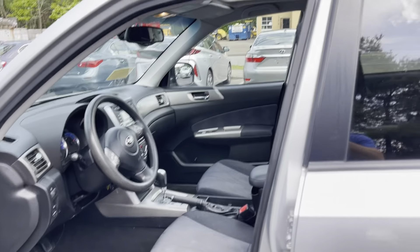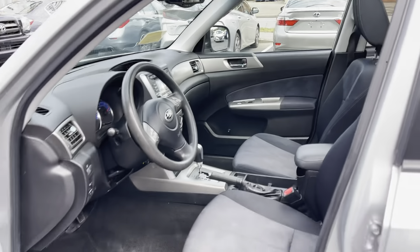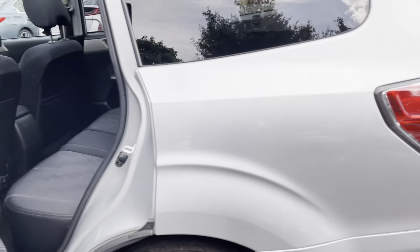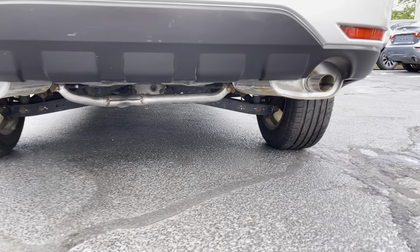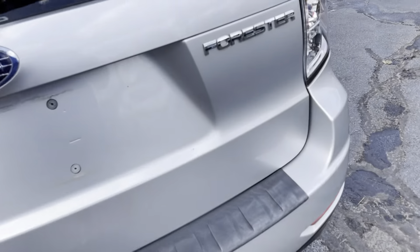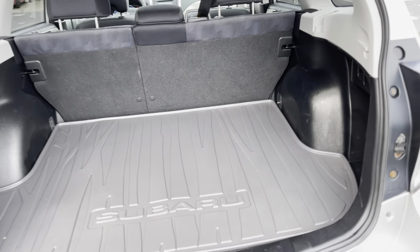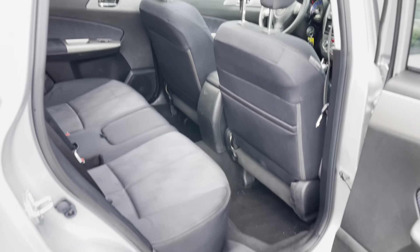Silver exterior. Black cloth interior with heated seats in the front. Panoramic sunroof. Radio, climate control, and steering wheel controls.